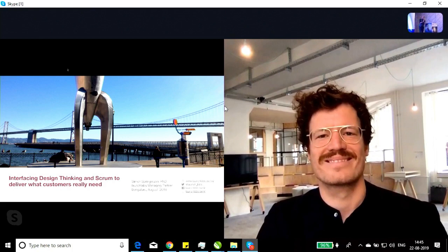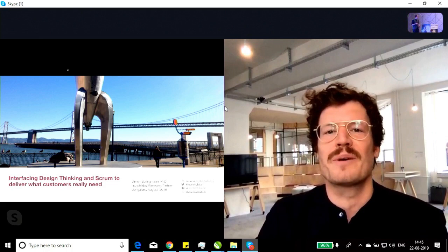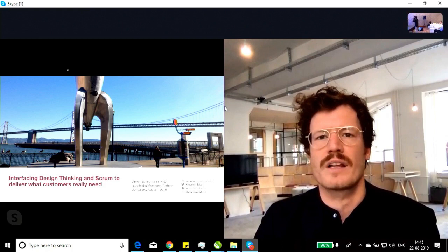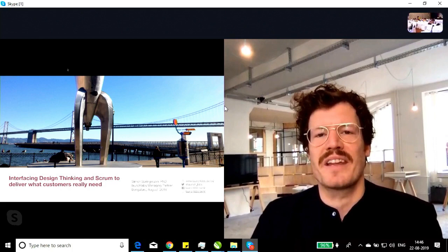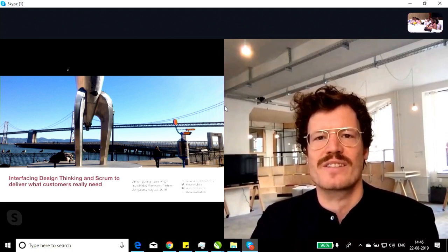Thank you for the warm introduction. I'm Simon, managing director and managing partner of Launch Labs. You might remember my face from Ramesh's presentation — we did a great project together with Accenture in Bengaluru. Over the last four to five years we've done a lot of project work in India — I've traveled there maybe 15 to 20 times. Unfortunately I can't be there right now, but Tobias is there live for any questions you might have.